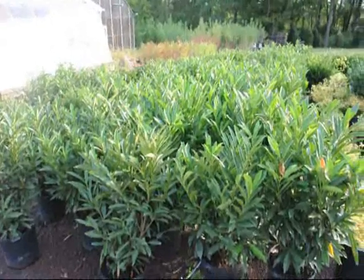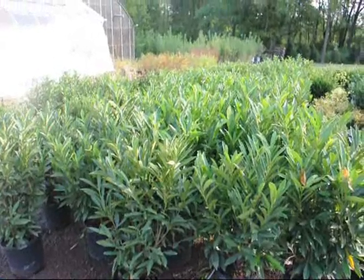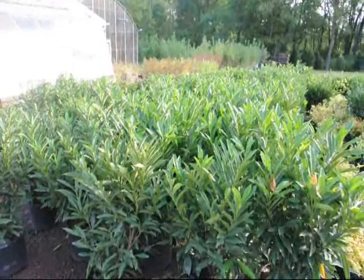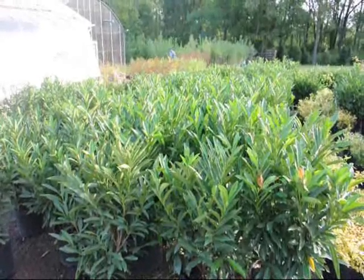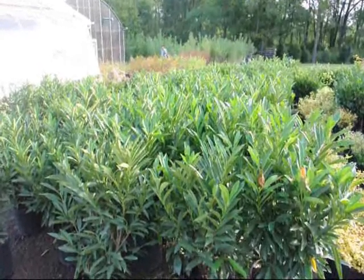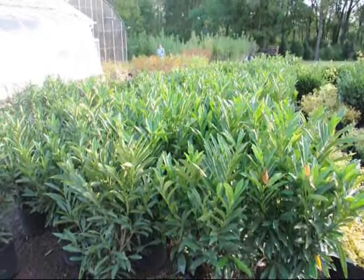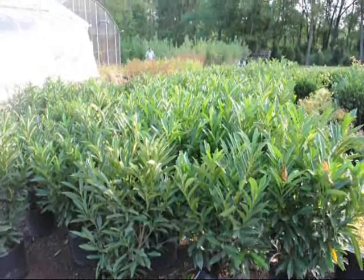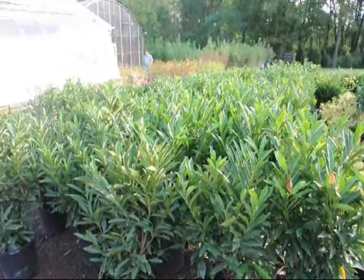These are cherry laurels at Highland Hill Farm on Route 313 in Fountainville. This is a plant for semi-shade or sun. It's easy to grow. It's upright in habit. It has nice bright deep-colored green foliage. It also has white flowers in the springtime. It grows upright to about 10 feet high. It's used for screens and buffers where arborvitaes won't grow because of shade conditions.